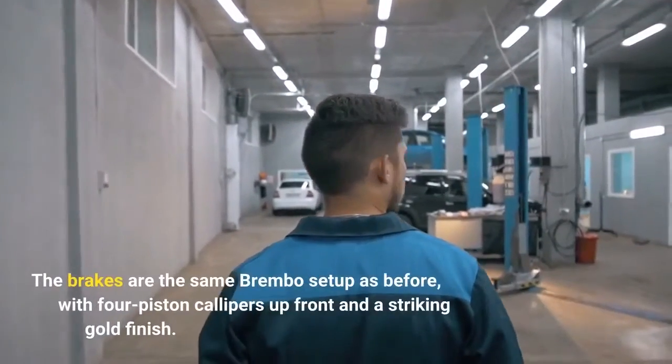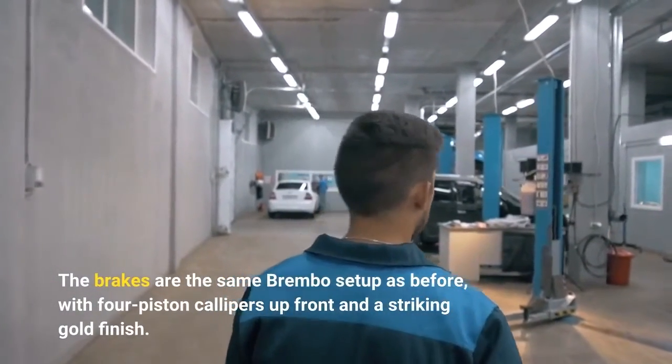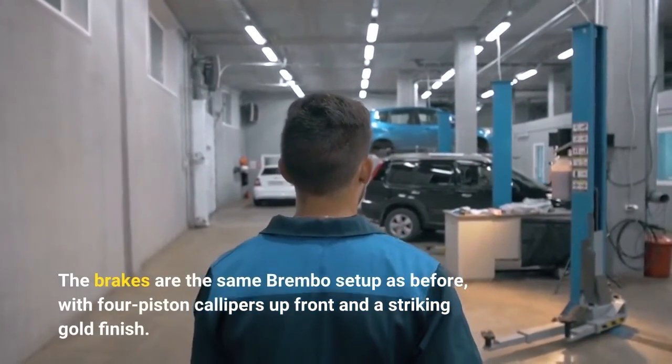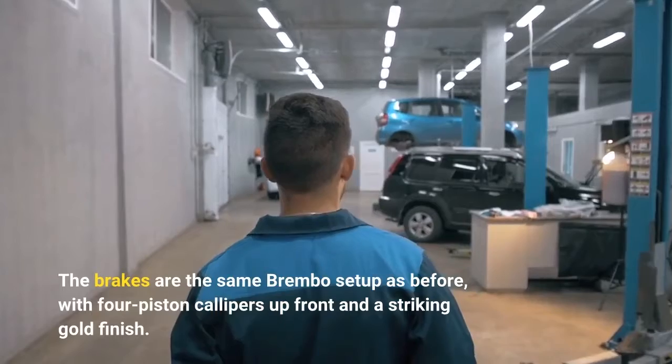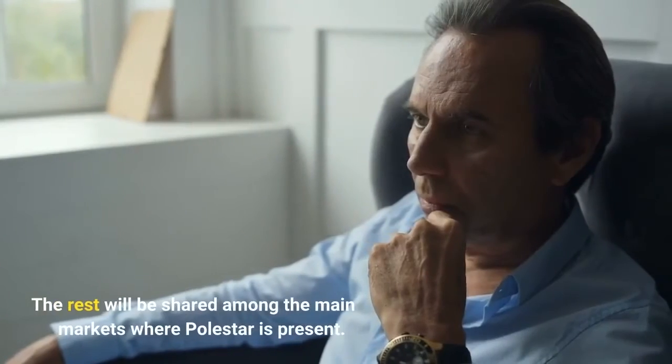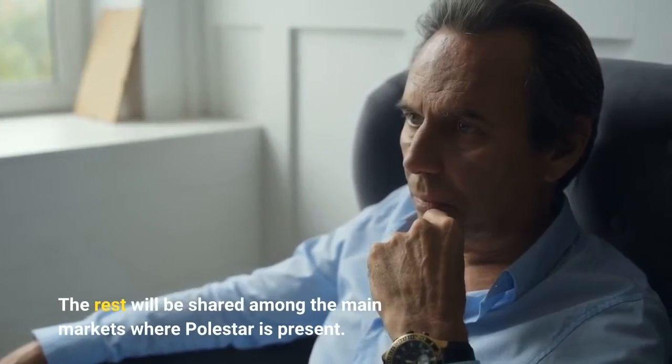The brakes are the same Brembo setup as before, with four-piston calipers up front and a striking gold finish. The rest will be shared among the main markets where Polestar is present.